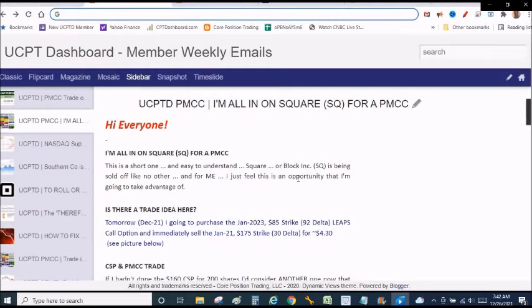Instead of buying the shares outright or doing a cash-secured put and leveraging all that cash — because to leverage 100 shares of Square would cost you about $16,500 — I'm going to use the poor man's covered call, leveraging with a leaps option. I'm going to write near-term covered calls with the leverage of having that leap option.